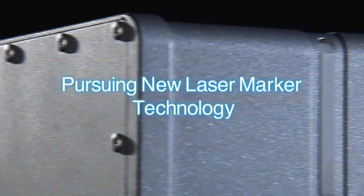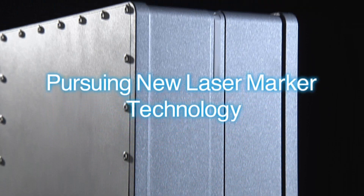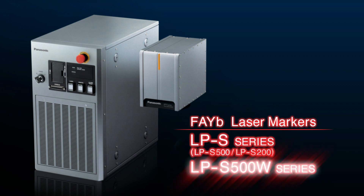Developed from Panasonic's continuous pursuit of state-of-the-art laser marker technology, this video introduces the LPS Series and LPS 500W Series.